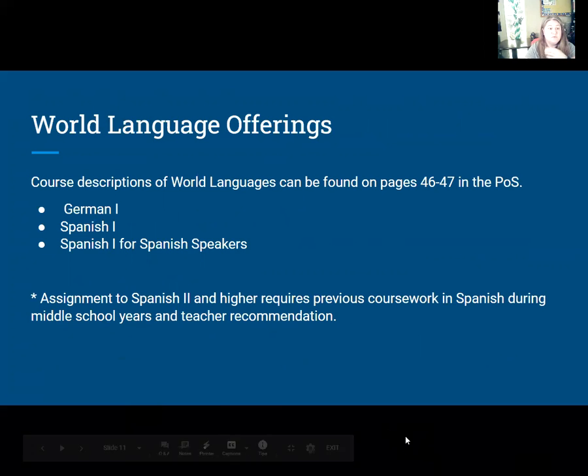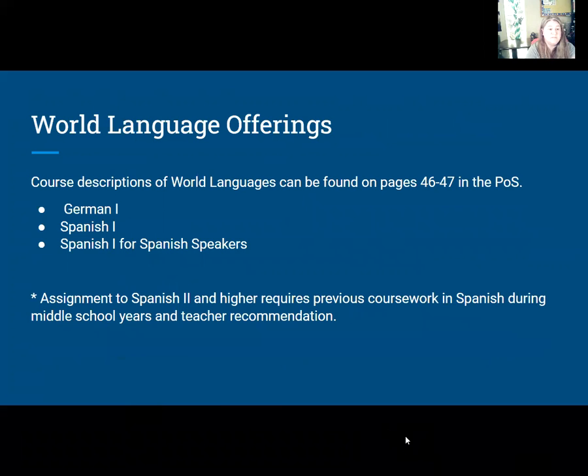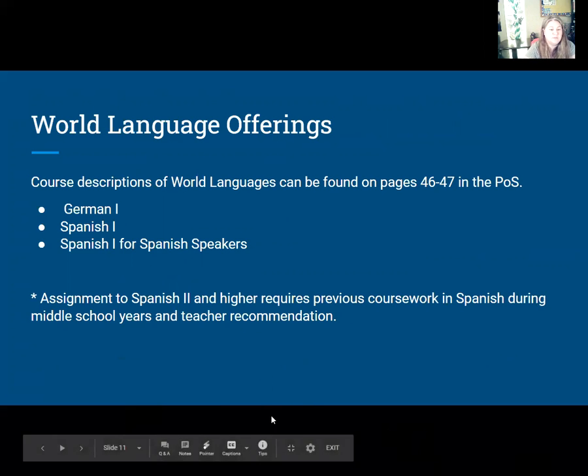The world languages you'll be choosing from are German 1, Spanish 1, or Spanish 1 for Spanish speakers. If a teacher decides you should be in Spanish 2 or higher, they will let me know. But because we don't offer the traditional full-year Spanish 1 or German 1 course here at Trexler, you'll start in German 1 or Spanish 1.